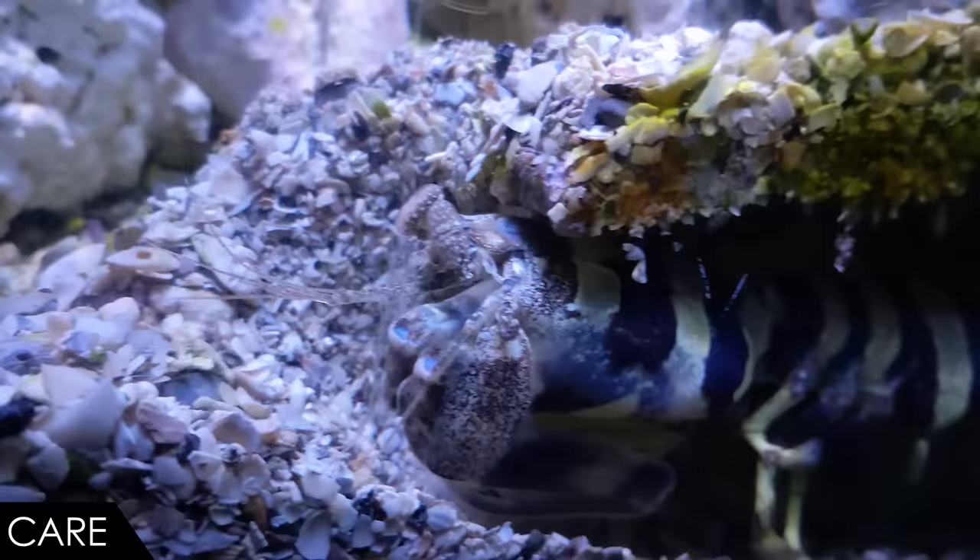Another consideration before you commit to a mantis shrimp is that your exhibit needs to have plenty of sand and rocks at all times — they burrow. You can see here it has a nice tunnel. They will make tunnels and burrows out of any substrate you add, and it doesn't matter how you arrange it: the mantis shrimp will rearrange it for you. Interior decorator and boxing champion — if you want a neat, clean exhibit, maybe the mantis shrimp is not a good idea for you.